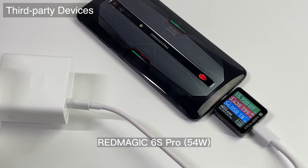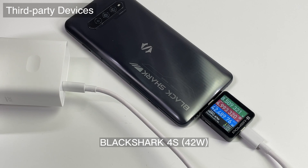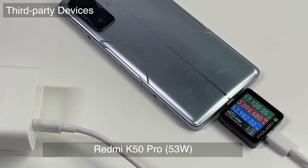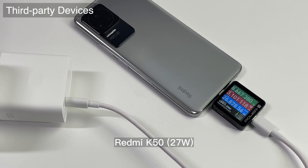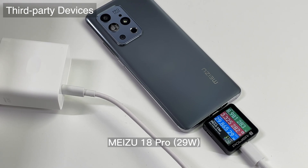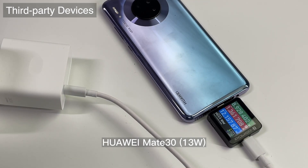Next, we use it to charge some third-party devices. Since it supports QC5 and PPS protocols, some Android phones from RedMagic, Nubia, Black Shark, and Redmi can trigger 15V and support 50W fast charging. For Redmi Note 12 Discovery Edition, Redmi K50, and Meizu 18 Pro, the charging speed can be around 20-30W. They can also trigger the PPS protocol. The Echo 9 Pro and Huawei Mate 30 only support 9V 13W.